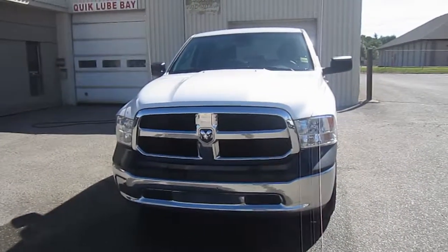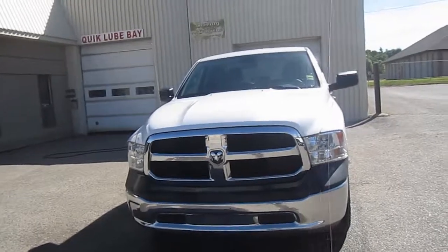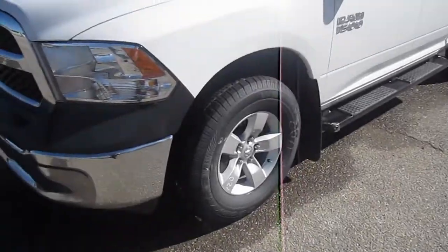There is plenty of chrome on this truck as you can see — chrome around the grille, chrome bumper, large headlamps, and we have 20 inch tires on aluminum rims.